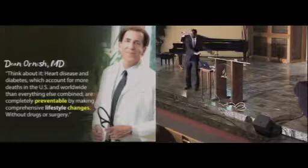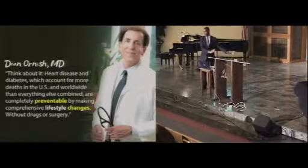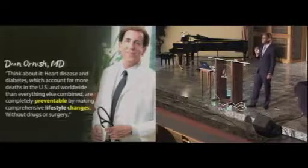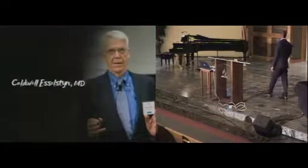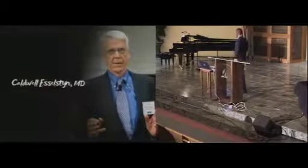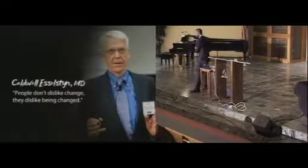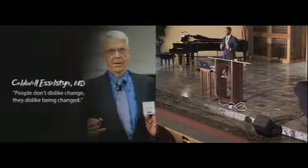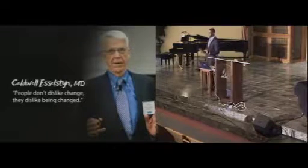I've seen it so many times — if you're willing to make some changes, you can actually see your health restored. Therein lies the problem: man does not like change, especially when it comes to the diet. Another well-noted physician, Caldwell Essacine, says based on his experience: 'I've noticed that people don't dislike change — they dislike being changed.' They're not against change as long as it doesn't affect them. If we're going to have our health maintained or restored, we must be willing to make some changes.